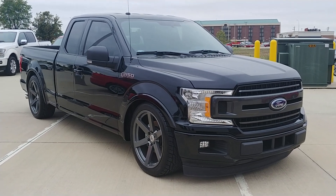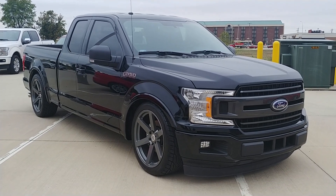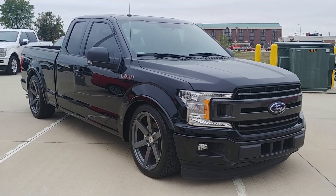Hey, it's Todd at Champaign-Forge City. This truck's going to get loaded up and heading out to North Carolina. It's a 2018 F-150 that we lowered.